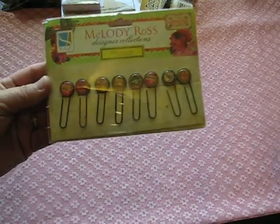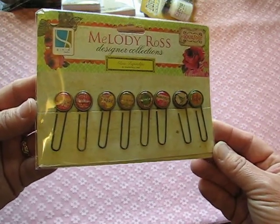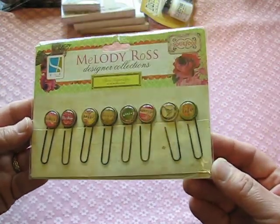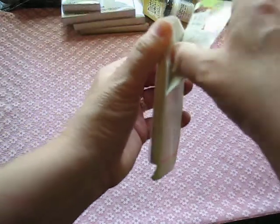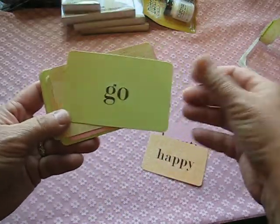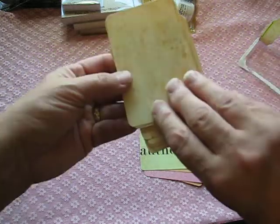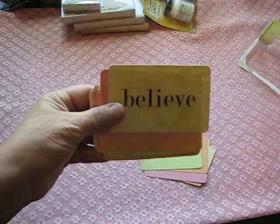I got these darling little pins — aren't they cute? They say 'antique,' 'my story,' 'happy,' and all kinds of little sayings on each of them. That's the Melody Rose collection. I thought those were really cute to use. Then I got this, which goes with it — all kinds of little cards. I haven't opened it yet, but it's from the same collection, Melody Rose. There's beauty, happy, trust, seek, authentic, believe, forgive — all kinds of cute little cards you can embellish and add to your minis.